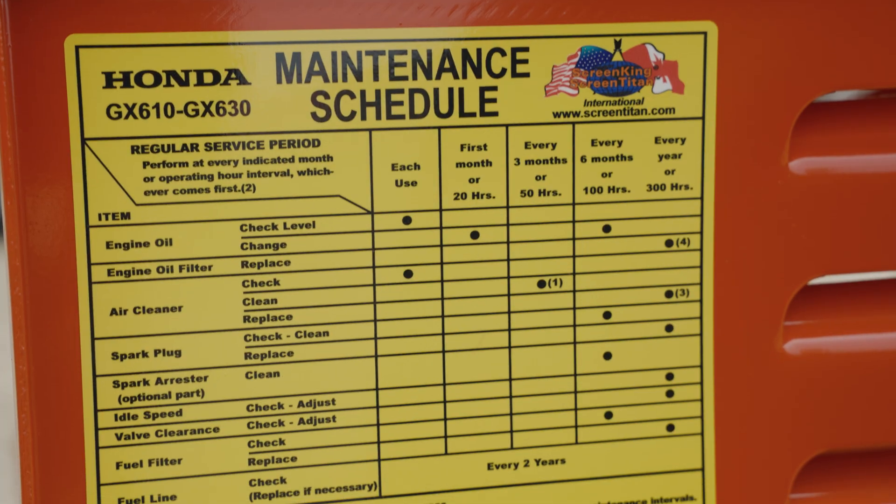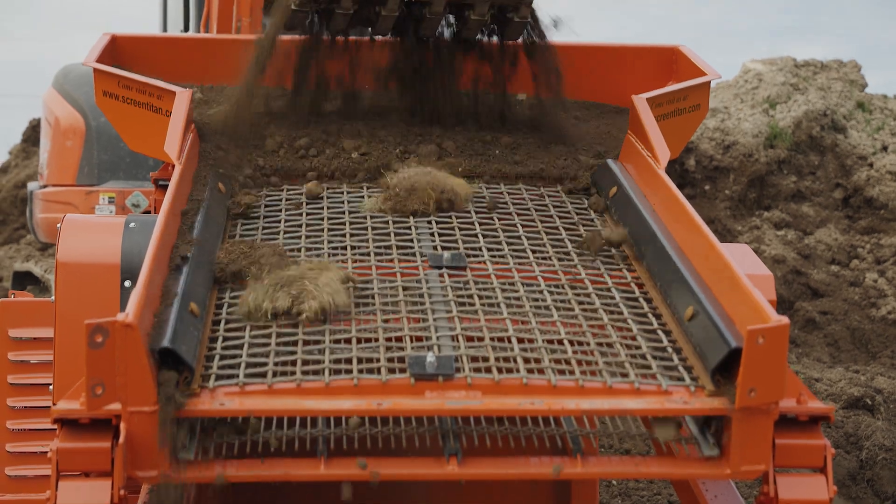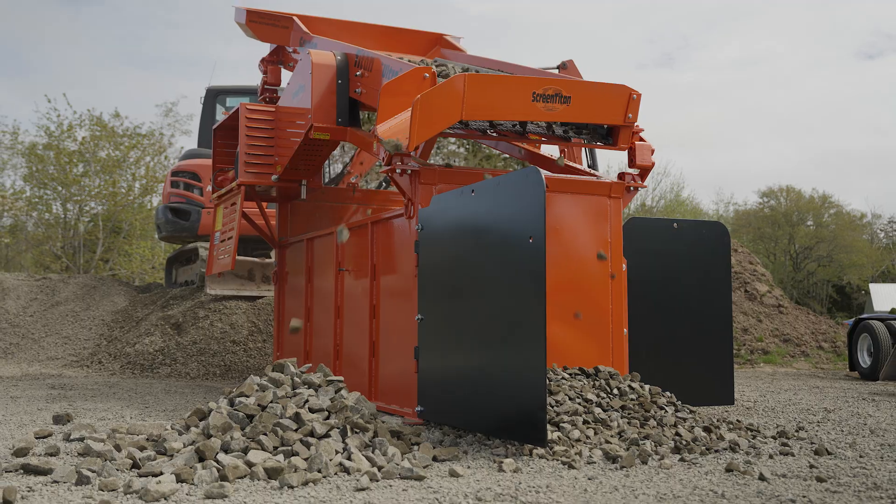It's fast, it has almost no maintenance, and it does what it's supposed to do — and it'll do it for years. From topsoil to three-quarter minus gravel, to pea gravel, to septic sand, we can make all those products using the Screen Titan.